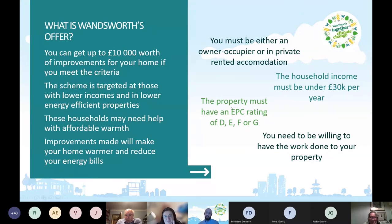The eligibility criteria are set by central government, so it's a condition of our funding that all people going through the scheme fulfill this. You need to be either an owner-occupier or in private rented accommodation. The household income must be under £30,000 per year. The property must have an EPC — that's an Energy Performance Certificate — rating of D, E, F, or G. And importantly, you need to be willing to have the work done to your property, which will involve people coming around to assess it and suggest improvements.